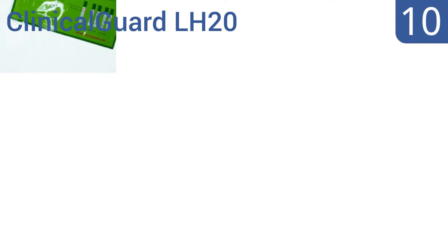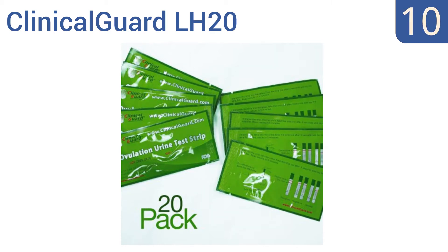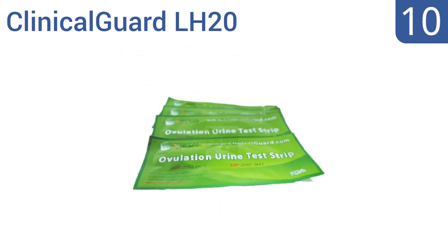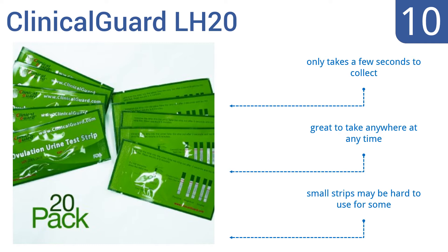Starting off our list at number 10, ClinicalGuard LH20 comes as a pack of 20 and has an easy-to-use detection design with distinct color bands for either positive or negative results. The price is right, but if you like midstream designs this may not be the right brand for you. It only takes a few seconds to collect and is great to take anywhere at any time, however the small strips may be hard to use for some.